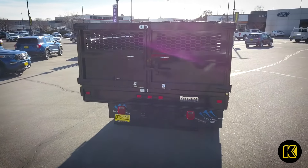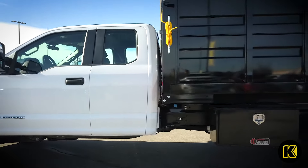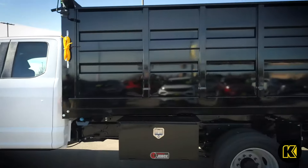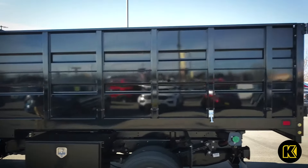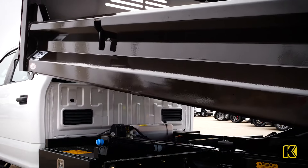Upfit your empty chassis with a 9-foot Landscaper body that boasts an 8.8 cubic yard capacity, an 11-foot body with a 10.2 cubic yard capacity, or a 12-foot body with an 11.6 cubic yard capacity.